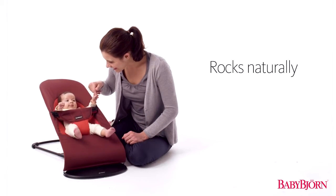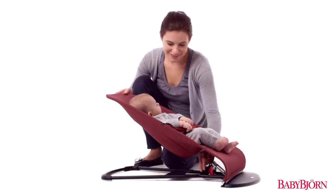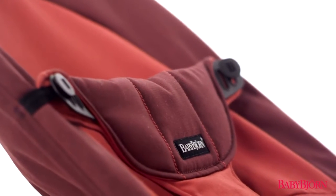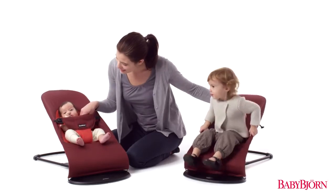Your baby's movements rock the Bouncer Balance Soft naturally, so there's no need for batteries. It easily adjusts so your baby can play, rest, or sleep. The reversible fabric makes it easy to turn the Bouncer Balance Soft into a comfortable chair for older children who can sit on their own.